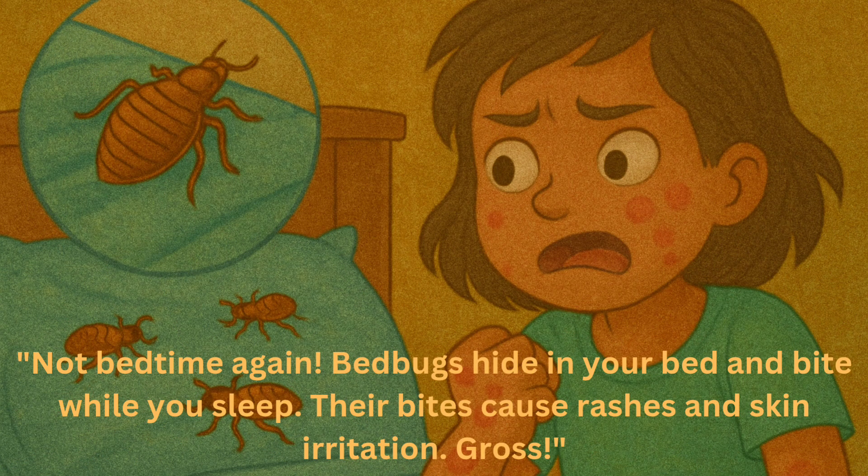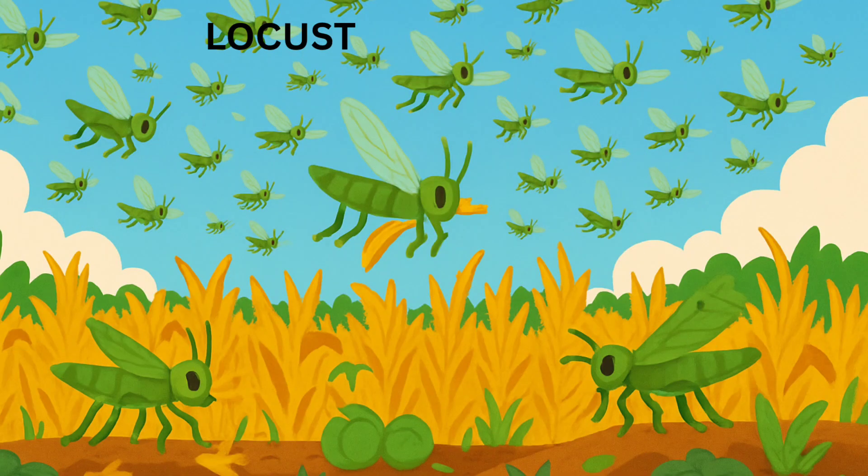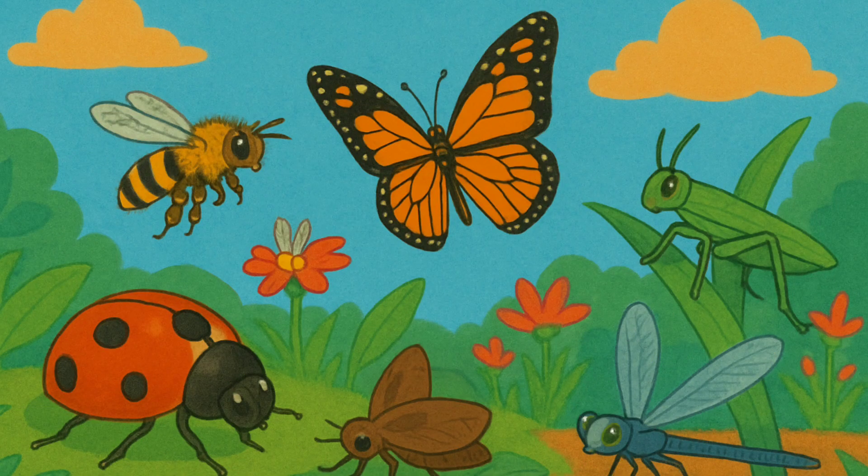Bedbugs hide in your bed and bite while you sleep. Their bites cause rashes and skin irritation. Locusts — it's a swarm! These flying munchers attack in big groups and destroy crops, fruits, and fields. So kids, remember: some insects help us, but others spread disease, itch, and even destroy food and homes. Let's stay smart, stay clean, and keep the bad bugs away.